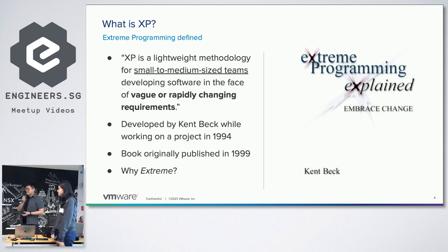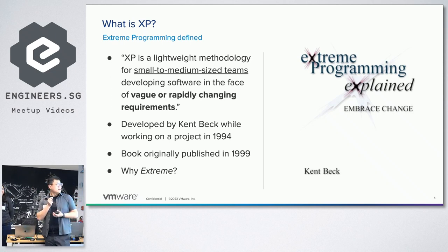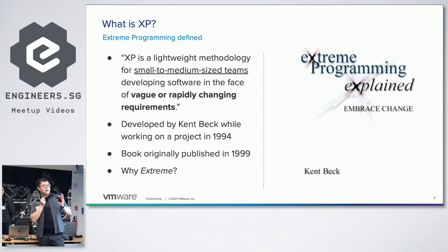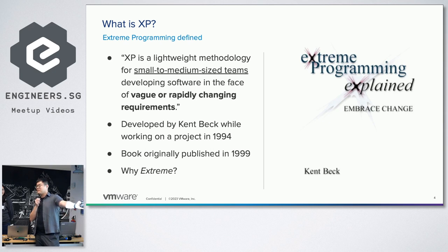So what is XP? XP is a lightweight methodology for small to medium-sized teams developing software in the face of vague and rapidly changing requirements. It was a methodology developed by Kent Beck while he was working on a project for Chrysler in 1994. He developed that methodology, used it in the project, and wrote a book about it which came out in 1999. This is the original first edition of the book.